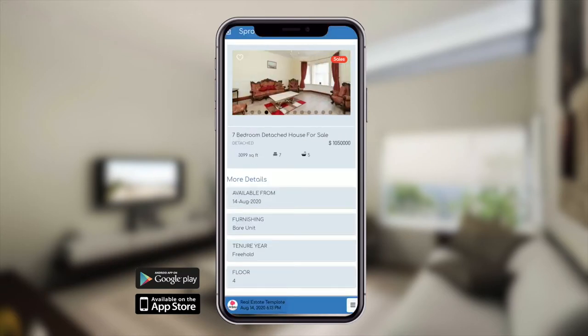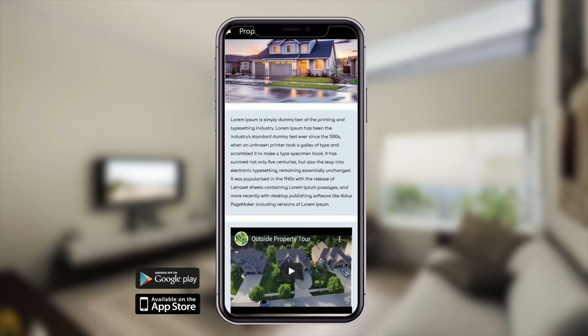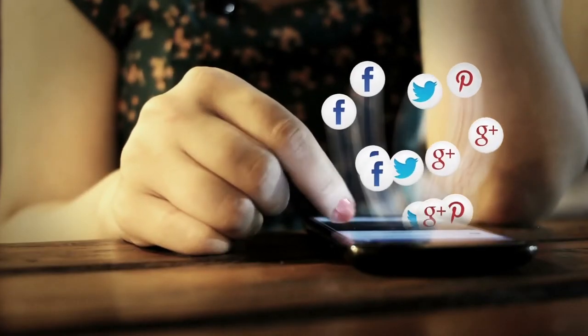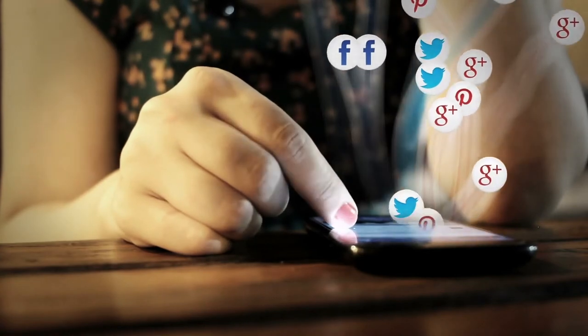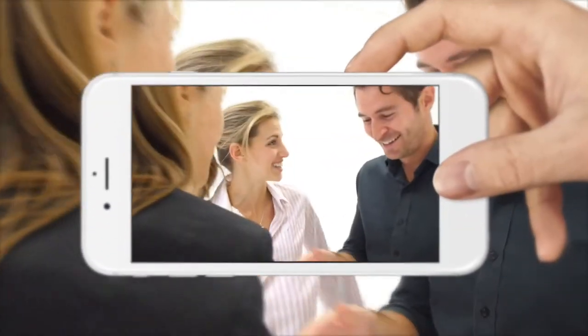You can give sneak previews of new listings about to come onto the market. You can also add your own social channels like Facebook, Instagram, or YouTube. Add the health and safety measures you are implementing in today's world so clients can feel safe and confident to go and view a property.